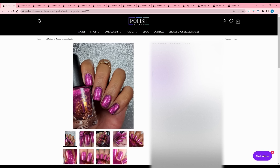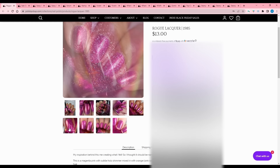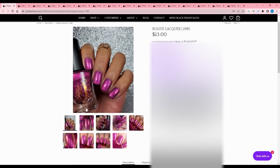Rogue Lacquer - 1985. The maker named it after the year she was born. This is a magenta pink with subtle hollow shimmer mixed in with orange-pink color shifting shimmer, hollow flake, and a subtle purple hue. It's too purpley for me this month, but now I just have that Bowling for Soup song stuck in my head.